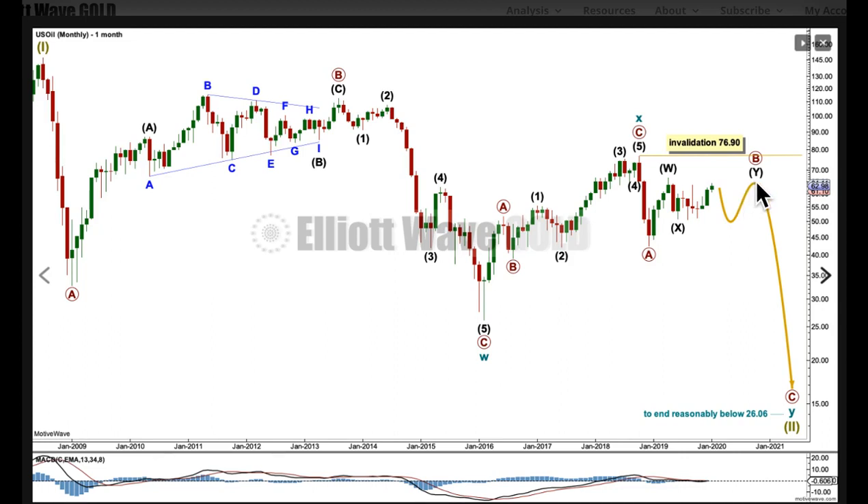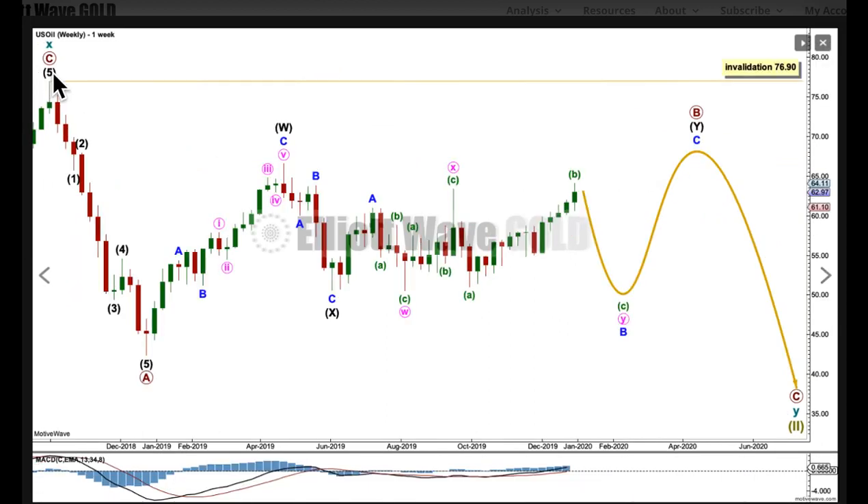Let's take a look at the weekly chart now with a high for cycle X — there's this point up here. Here's the beginning of cycle wave Y, which must subdivide as a zigzag, subdividing 5, 3, 5. The structure of primary B is still incomplete and I expect it's going to move sideways for several weeks yet.